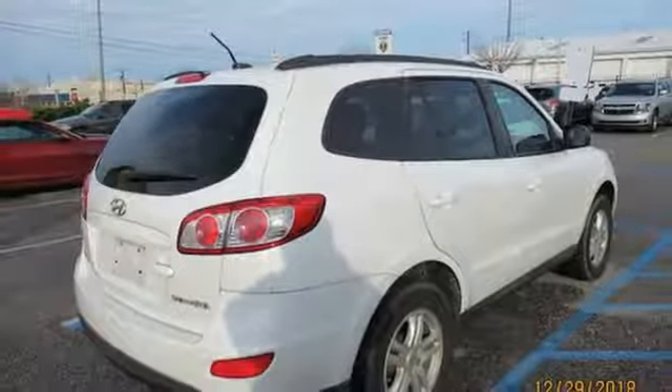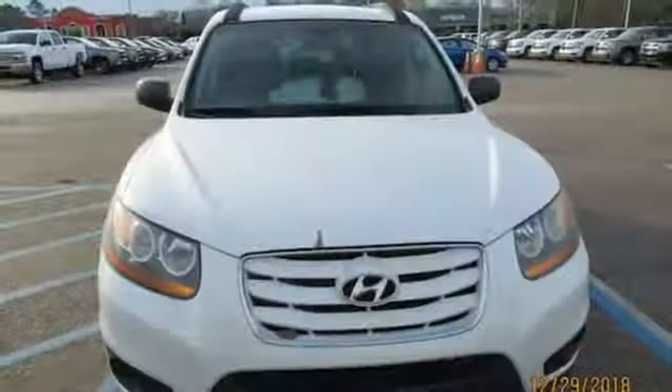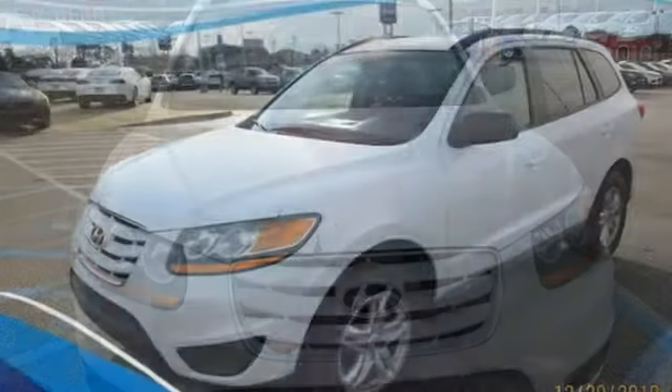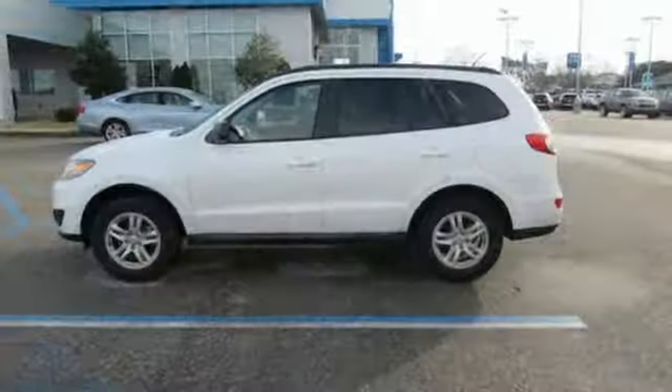Of Hyundai, Kelley Blue Book writes the Korean manufacturers have improved quality over the years but still have to entice buyers with good value and an excellent warranty. The Santa Fe has both. Hyundai's attention to detail means a better driving experience for you.